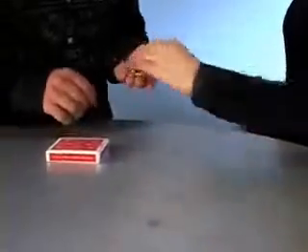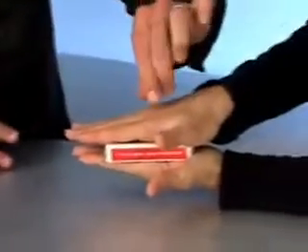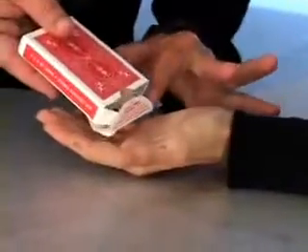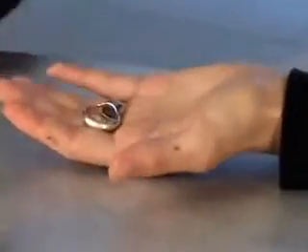Pandora's Box uses both sound and sight to create an absolutely convincing illusion. First, the audience hears that the borrowed object has arrived in the case. And then the audience sees the borrowed object slide out of the case with no suspicious moves whatsoever.